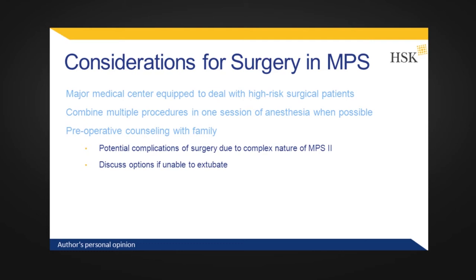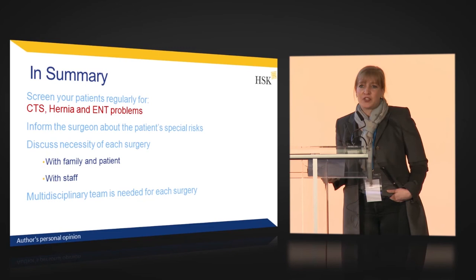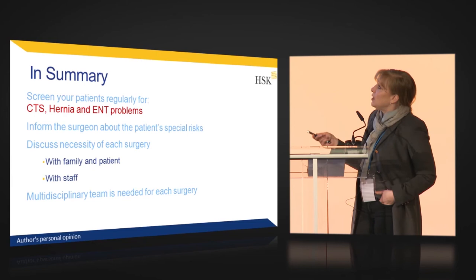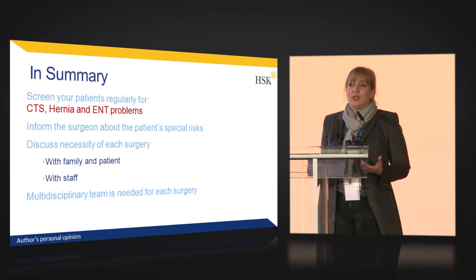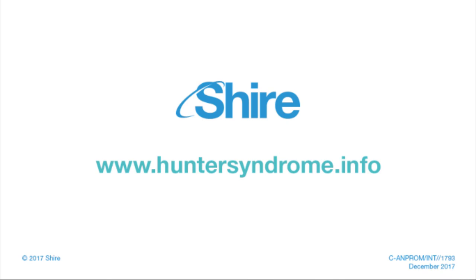You should talk to families prior to surgery about the high risk of complications, and specifically what to do if there is a problem — for example, if the patient cannot be extubated, whether the parents consent to a tracheostomy. Carpal tunnel, hernia, and ENT problems are the most frequent surgical procedures. Surgeons are not always thinking about metabolic diseases, so you have to inform them about the specific difficulties in these patients. You must discuss the necessity of each surgery with families and colleagues, and always have a multidisciplinary team to manage these surgeries, even if it is a small and short procedure.